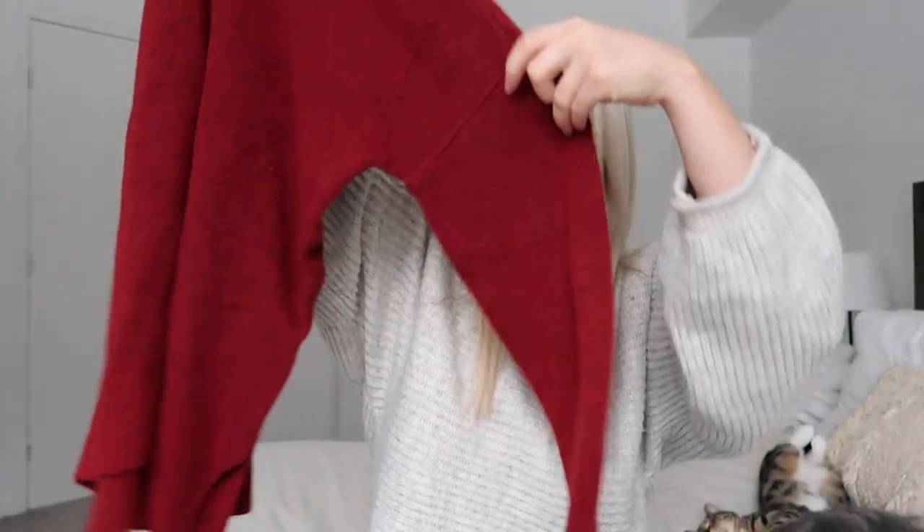The next thing I got is this red turtleneck. The material is everything — so soft and light, not heavy, and it's super long with slits on the sides. I think this would look so cute with leather leggings, which is what I'm trying it on with. It could be such a cute Christmas outfit for a Christmas dinner, and it's such a beautiful color for December, January, and February.